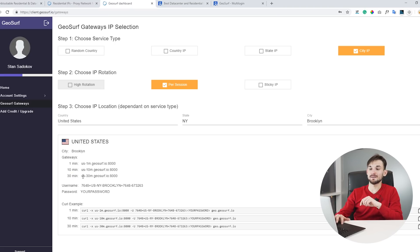The time basically tells you the minimum duration this proxy will live for — one minute, ten minutes, or thirty minutes. After that time there is a probability that the IP will change. If you are managing social accounts you'll definitely need the 30-minute one. You can see they provide a proxy host, a port, a username, and a password.